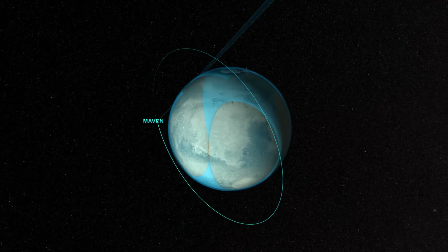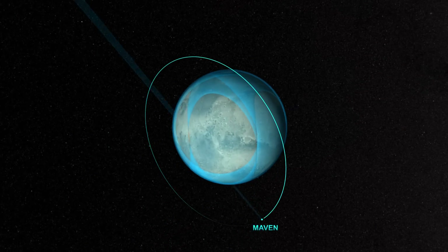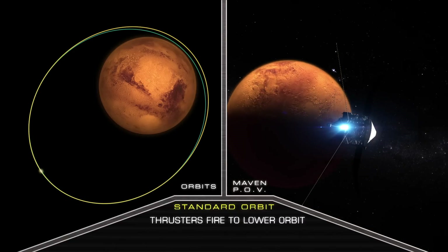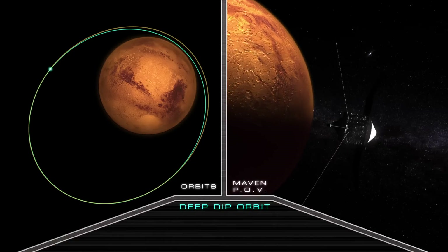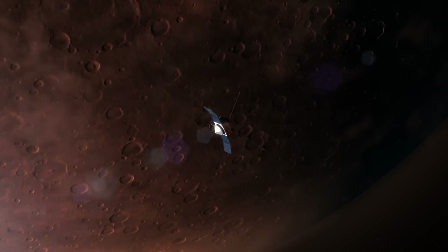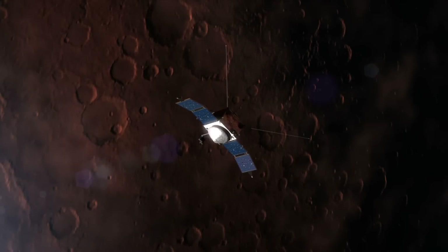This combination allows MAVEN to observe the entire atmosphere. My goal with MAVEN is to put together a data set that the Mars science community can spend the next decade or two working on. We're making very few measurements that have never been made at all before at Mars.